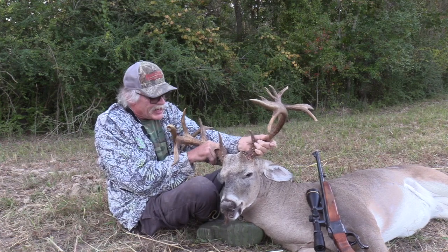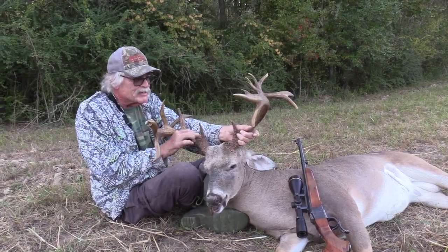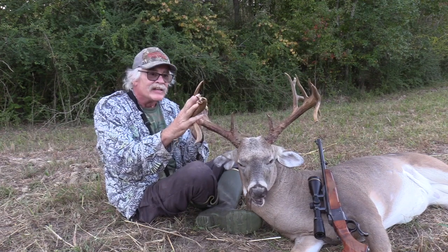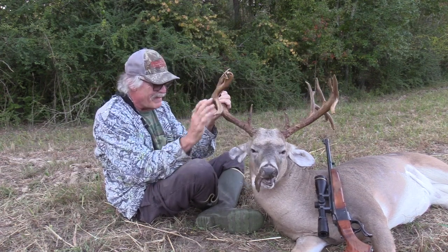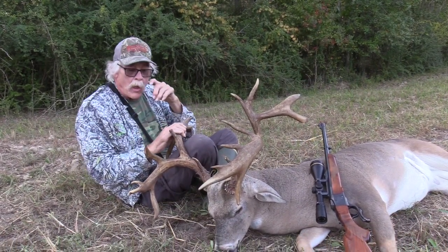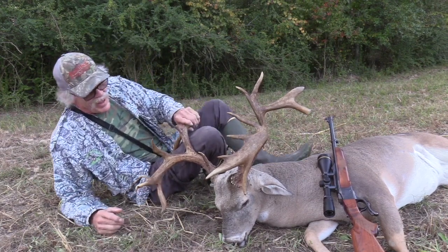This is the second non-typical I've killed with Rusty. This one took about 13 minutes from blind to kill. He's a magnificent animal that he and Douglas helped grow. It's hard to get all the points in the picture — what we've got there is a double drop 19 or 20 point. Outstanding. Good shot, David.